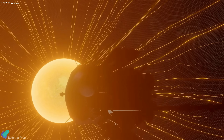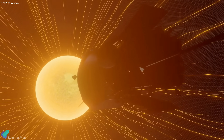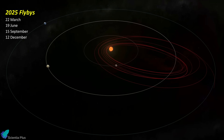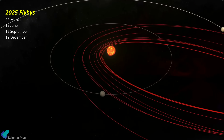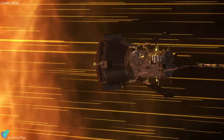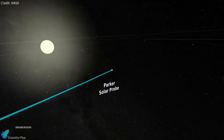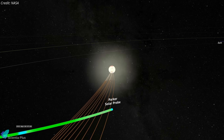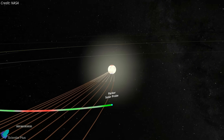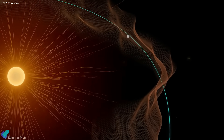As the Parker Solar Probe mission progresses into its seventh year, scientists are eager to see how much closer they can get. The probe is scheduled for four more ultra-close approaches in 2025, each one a step further in our understanding of solar dynamics. The primary mission is set to conclude with its 26th close approach in December next year. Although NASA has not officially announced an extension, the wealth of scientific data suggests there might be opportunities for continued operations if the spacecraft remains in good health and there are compelling scientific goals to achieve.